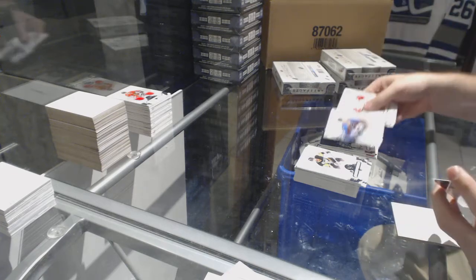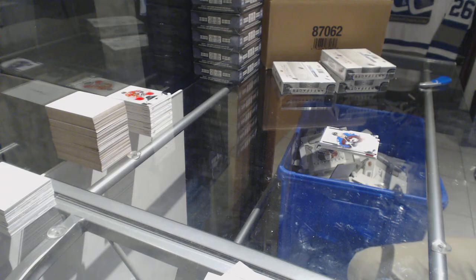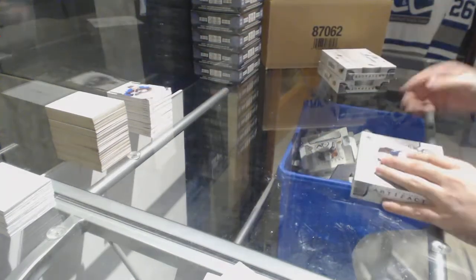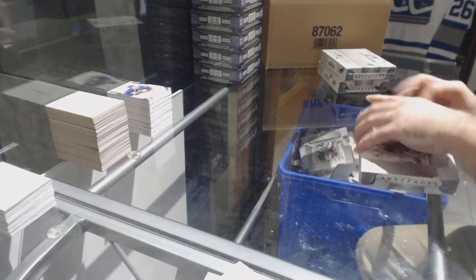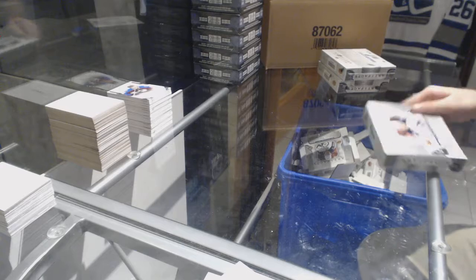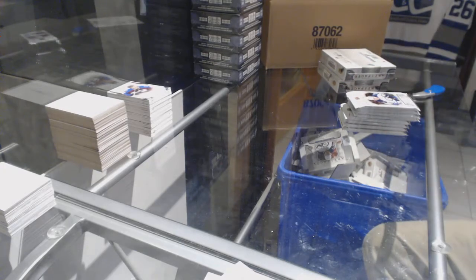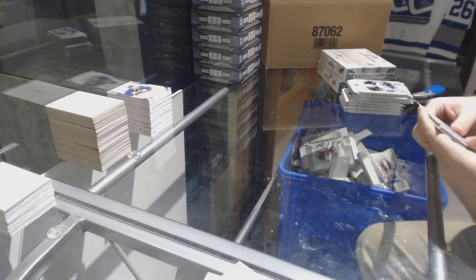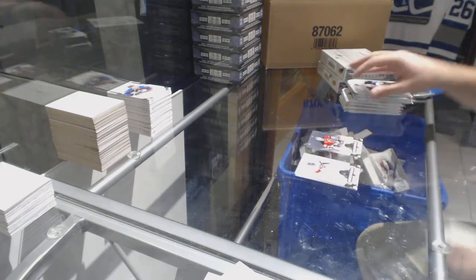And Tyson Jost, /999 for the Avalanche. They did a phenomenal job on Artifacts this year. New Jersey Devils, /599, Marty Brodeur.